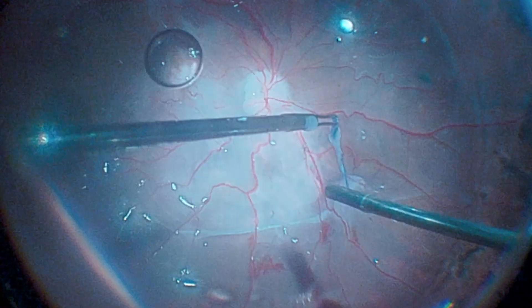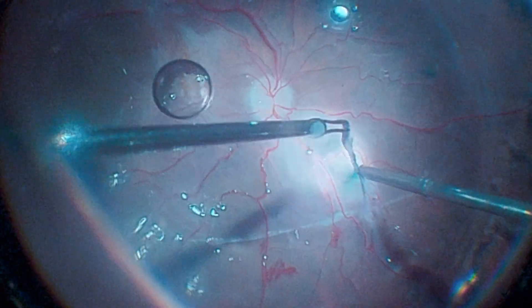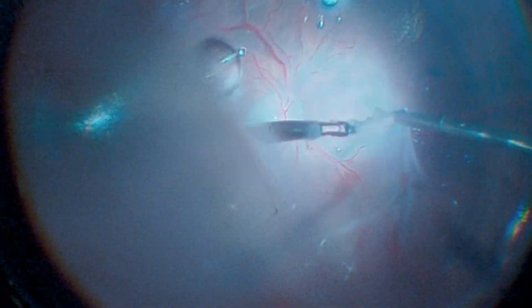We can also use a bimanual technique to remove the more adherent membranes, in this case with forceps and the illumination probe.